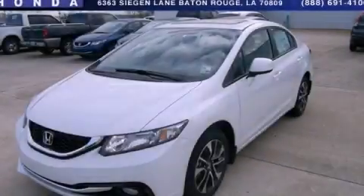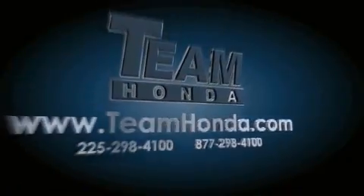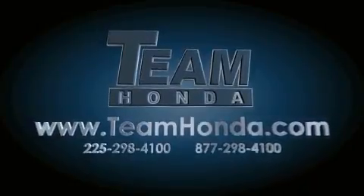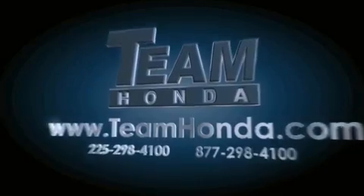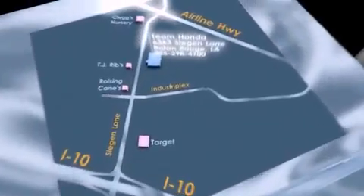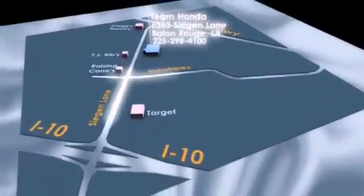Please call today to reserve this vehicle for a test drive. Our inventory is always available to you on our website at teamhonda.com. To receive special internet pricing for this vehicle, or if there's anything else we can do to assist you, please call us or visit our showroom at 6363 Segan Lane in Baton Rouge and a sales representative will be happy to assist you.